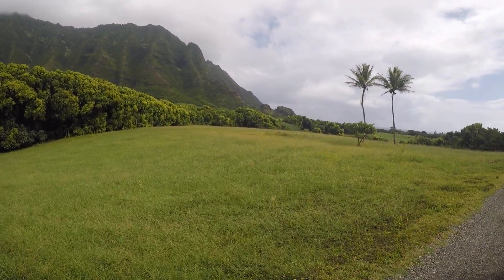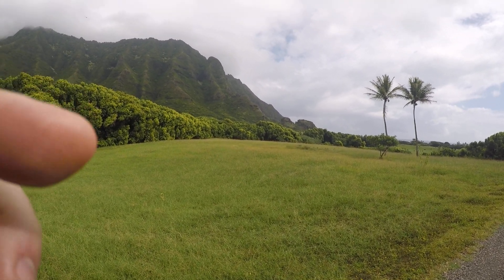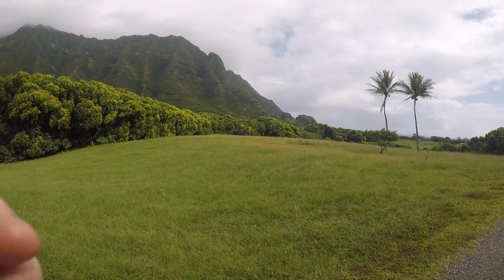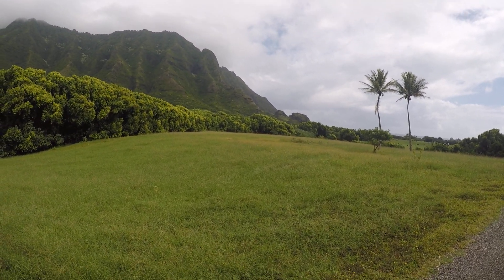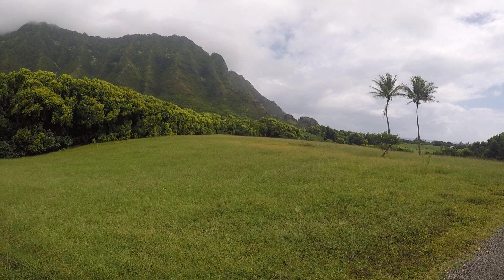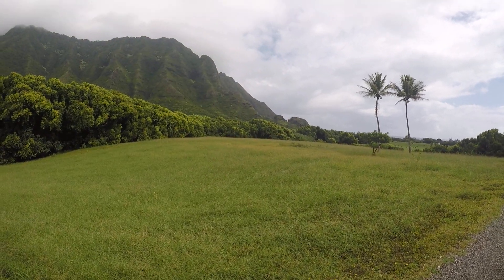Up ahead, off to the far right-hand side of the ridge, you can see what we call the Kissing Gorillas — it's a natural rock formation that developed out there. It's actually at the end of the movie George of the Jungle, as the credits are rolling — this is the background to the credits.